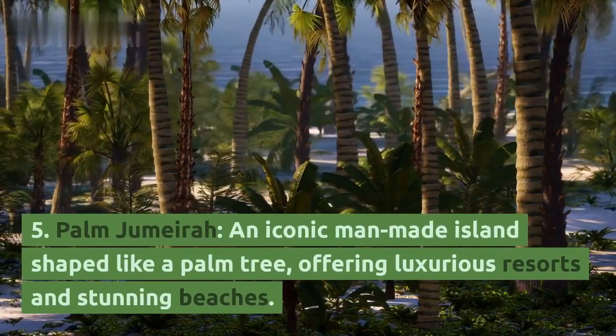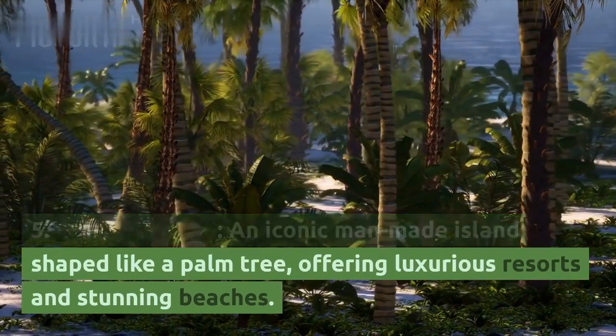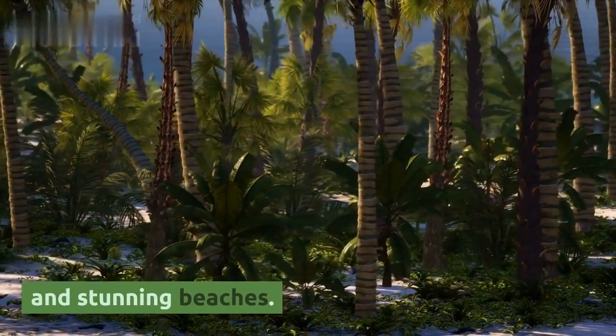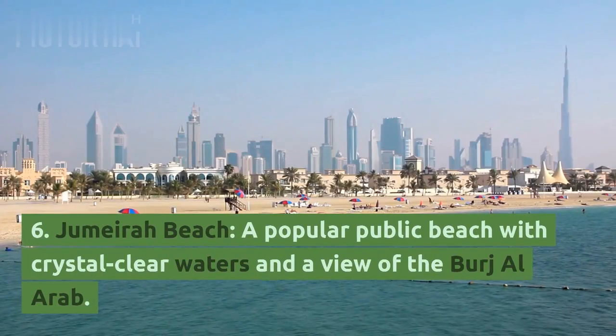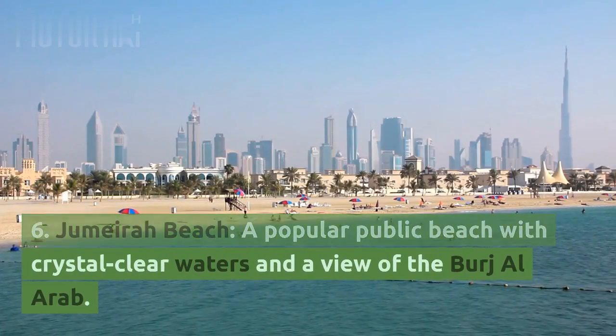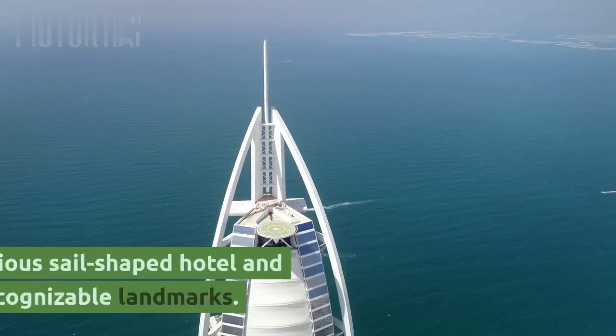5. Palm Jumeirah, an iconic man-made island shaped like a palm tree, offering luxurious resorts and stunning beaches. 6. Jumeirah Beach, a popular public beach with crystal-clear waters and a view of the Burj Al Arab.